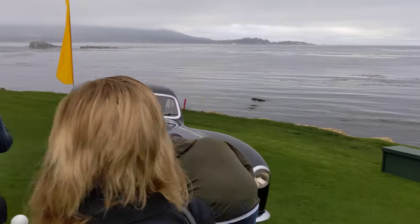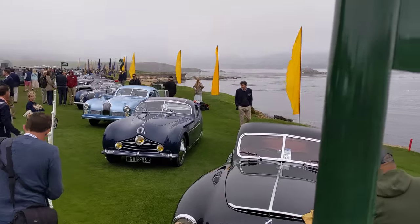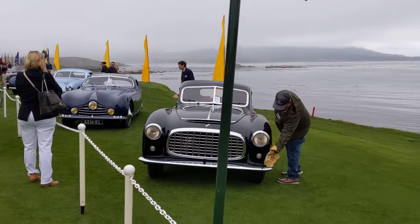Look at that sight — look at all those Talbot-Lagos. Amazing. Well, that's been 16 minutes, everybody. I'm going to wrap it up here. Thanks for watching.